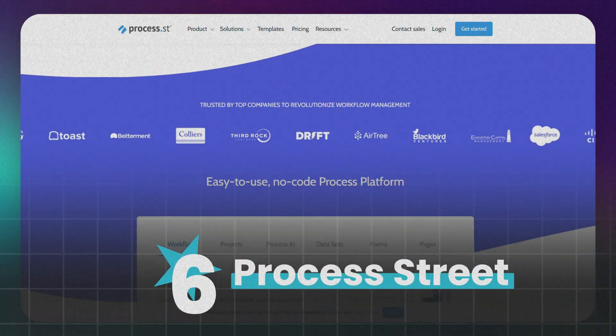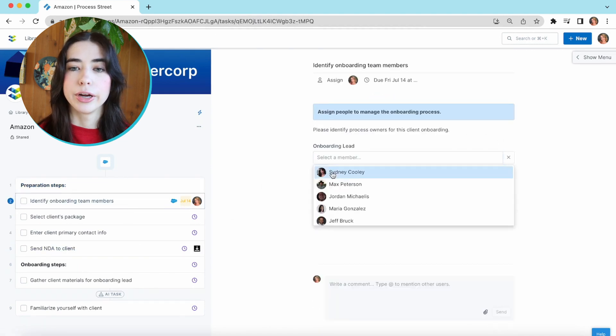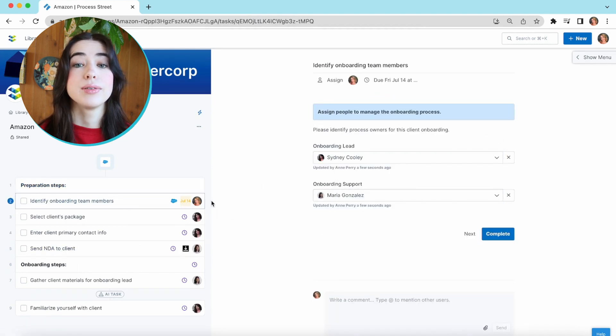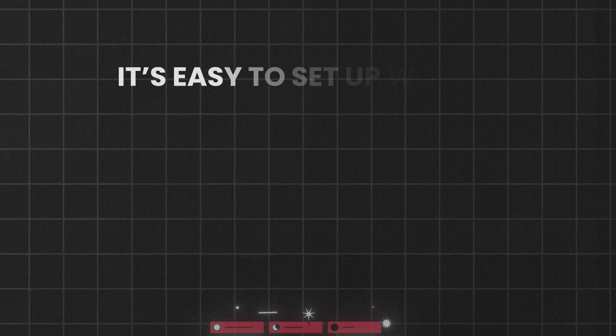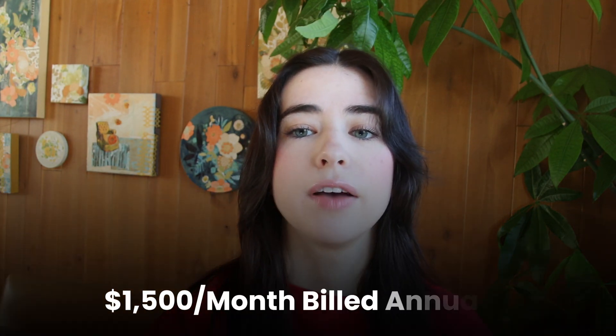At number six, we've got Process Street. Process Street is all about workflow automation. It helps automate recurring tasks and integrates with over a thousand apps like Slack and Trello. It's easy to set up workflows and the interface is clean. For smaller teams, though, the cost can add up. Their pro plan is listed at $1,500 per month billed annually, and they also have a free trial available.